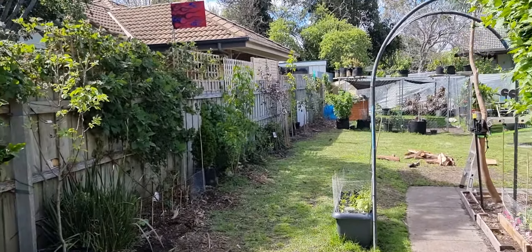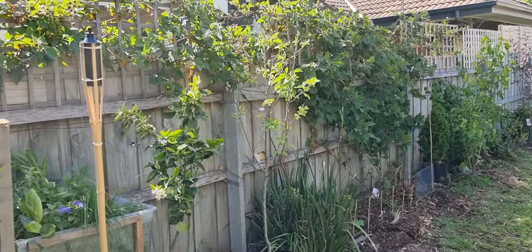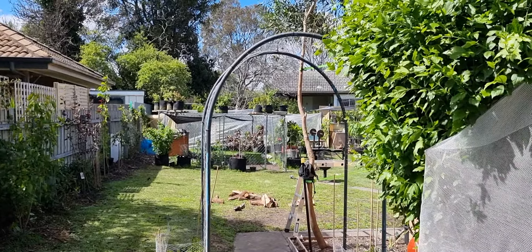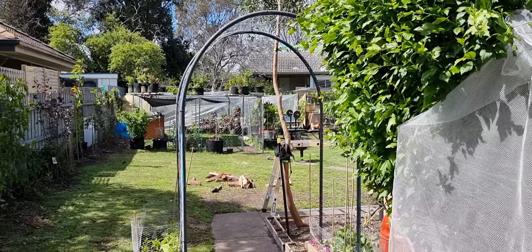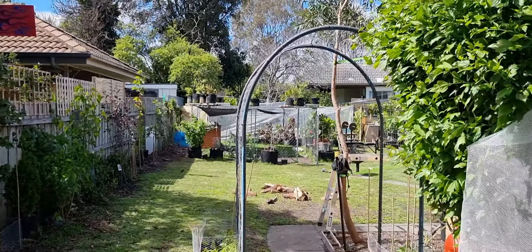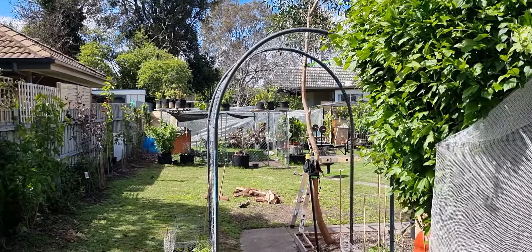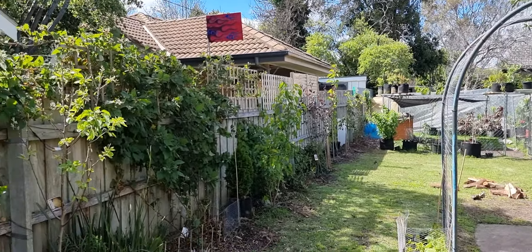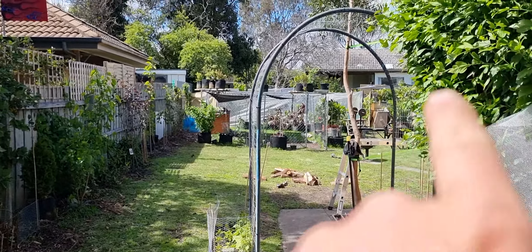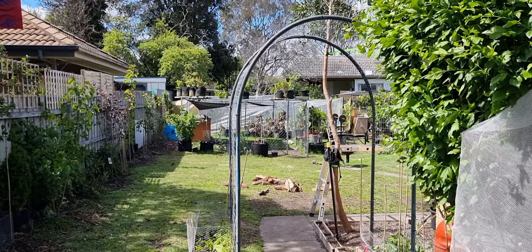How are we going guys, excuse the noise in the background — we've got a generator going because we still haven't had power since yesterday morning. But the sun's finally out so I thought I'd take you around and show you the aftermath of the damage. We'll go have a look at all the plants, go down the back first and see what we got there.